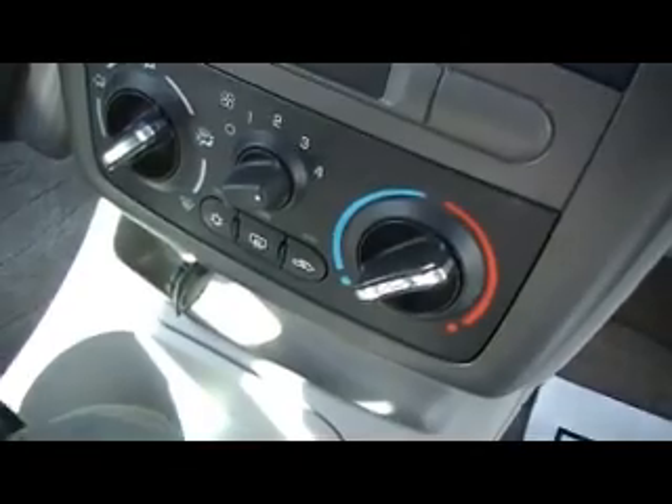Whether it's a Chevrolet or whether it's a Toyota, it doesn't matter. Tightly woven cloth interior, CD player, mini plug jack for your iPod. Of course, it's air-conditioned, automatic transmission.